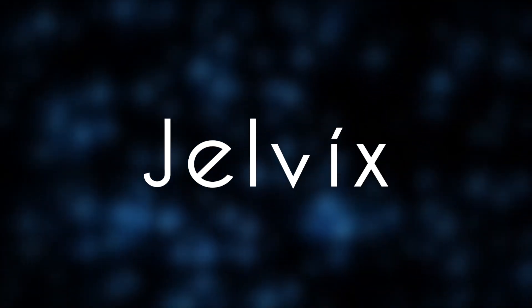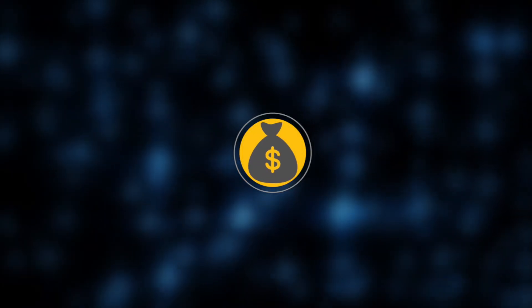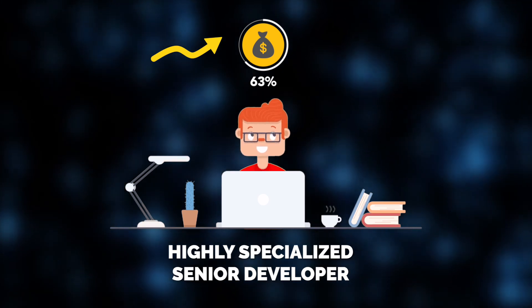Hi, and welcome to the Jelvix channel. Today's video topic was inspired by a stunning statistic. Did you know the salary difference between a middle developer and a senior developer typically ranges from 33% to 36%, and can even reach up to 63% for highly specialized senior developers?